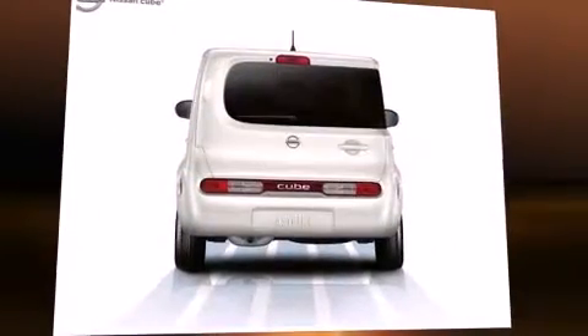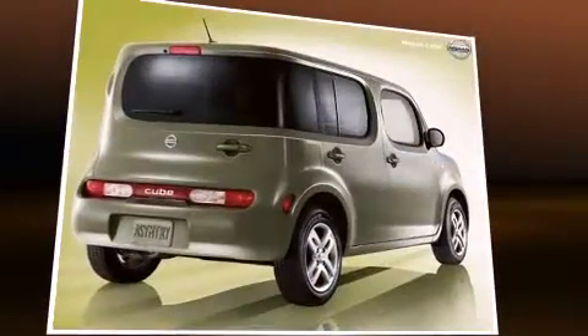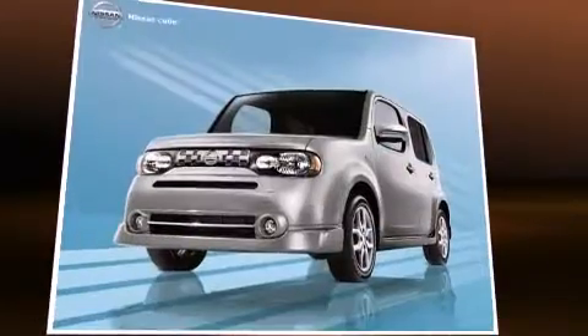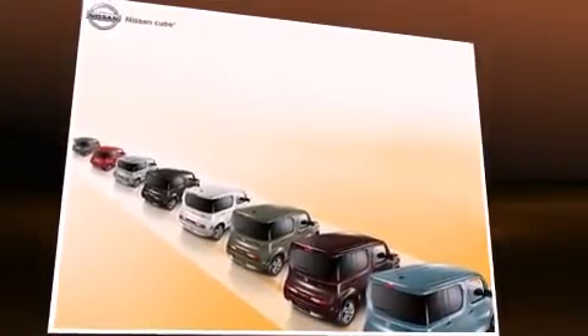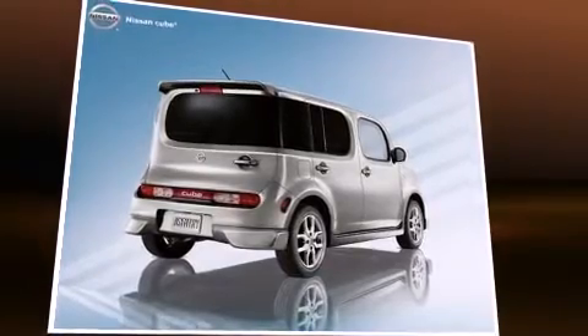The 2009 Nissan Cube, this four-door five-passenger wagon has just over 80,000 miles. It features an automatic transmission, front-wheel drive, and a 1.8 liter four-cylinder engine. Nissan prioritized practicality, efficiency, and style by including a leather steering wheel, remote keyless entry, and one-touch window functionality.